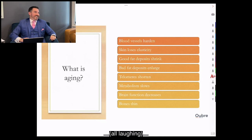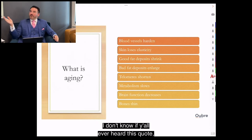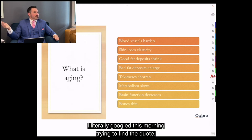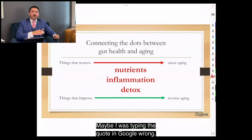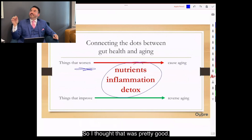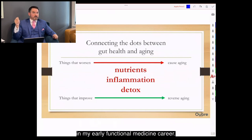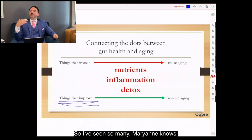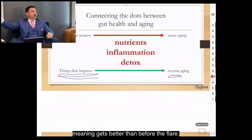That's the connection — those are the dots. There's an old quote: 'death begins in the colon,' or perhaps 'all disease starts in the gut.' One of the first light bulbs I saw in my functional medicine career was treating the gut and having patients' migraines flare. That told me the gut is contributing to non-gut symptoms. As you go through gut protocols, stuff flares before it gets better — and it always gets better than before the flare.